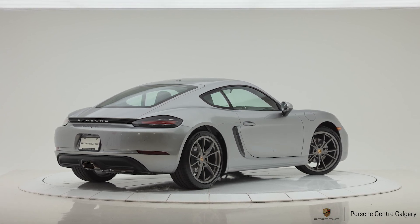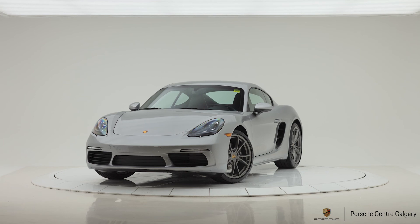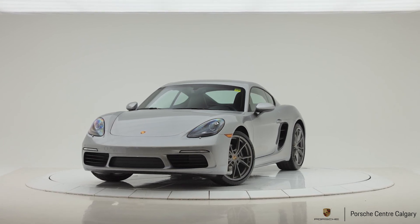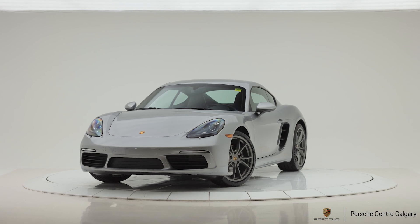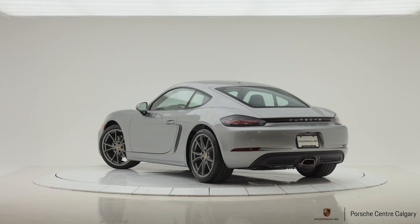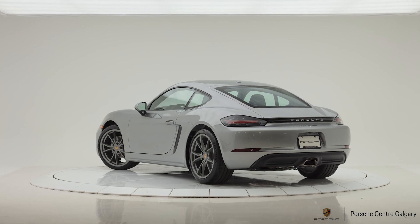Speaking of starting the car, this is our 300-horsepower version with 282 pound-feet of torque — plenty of power for its weight. It's a very exciting car to drive, and with it being a mid-engine car, the handling is phenomenal.